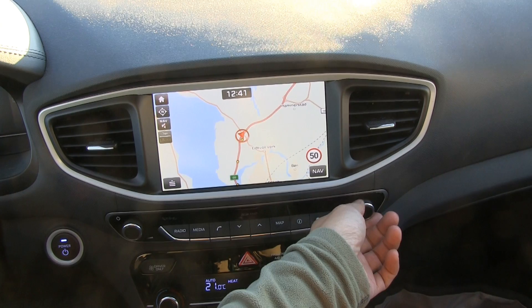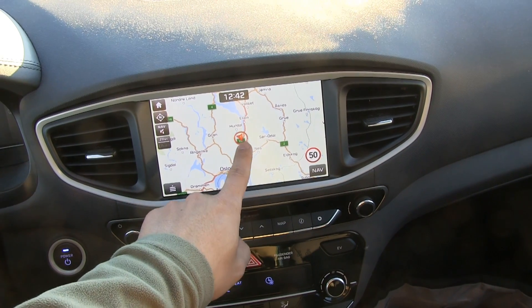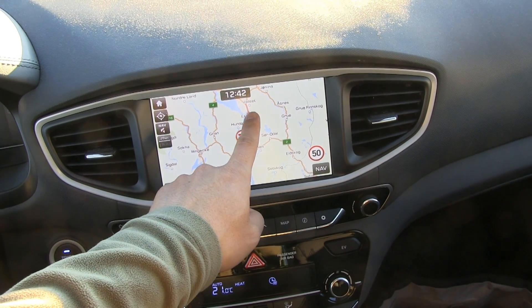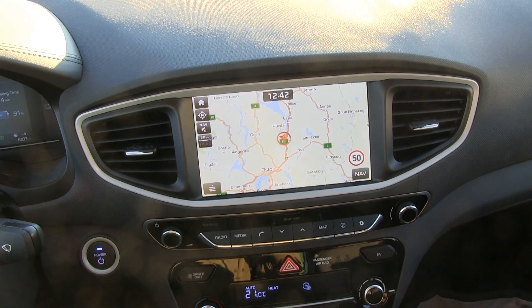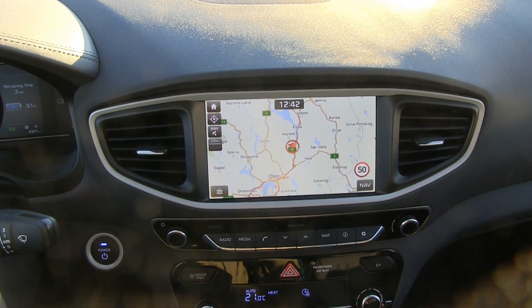Let me zoom out and show you where we are on the map. I will probably drive north a little bit and then back again — a 60 kilometer stretch, that's about almost 40 miles. We can do it and then we get a good number.